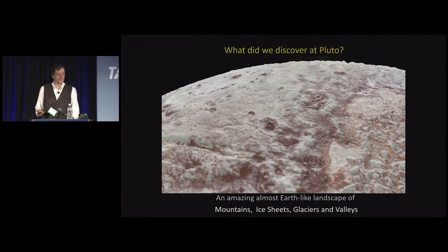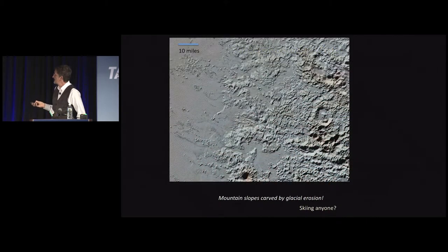What did we discover? We found an amazing landscape that was in many ways Earth-like — surprisingly so. We had no idea what we were going to see. What we saw was a landscape of mountains, ice sheets, glaciers, volcanoes, and valleys. This perspective view shows valleys scouring into the mountains. Up close, you see amazing glaciers pouring down off the mountains, scouring deep channels — it looks very much like a scene from the Alps or the Himalayas. Pretty rugged mountain terrain, with an ice sheet off to the left.